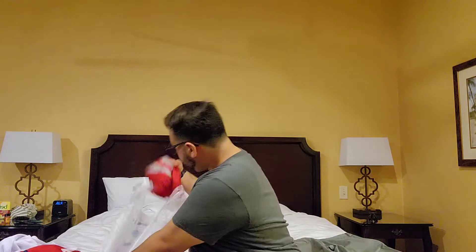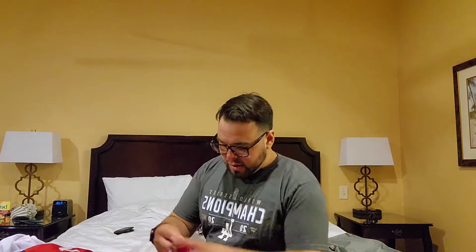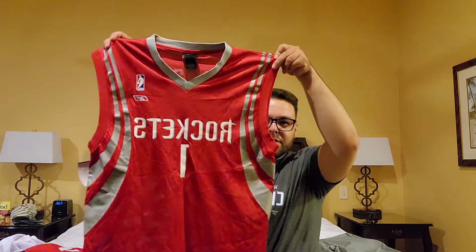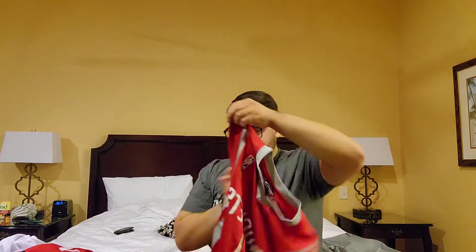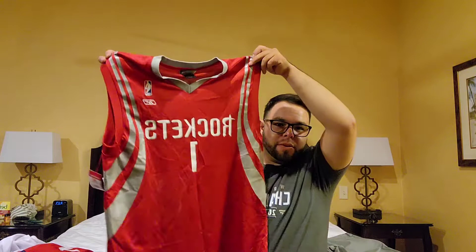This first jersey I'm going to show off is a Tracy McGrady Reebok screen print — a Goodwill find. It's a size medium, things really clean, there's no cracking on it whatsoever. Just a little throw-around kickback jersey, pretty cool.